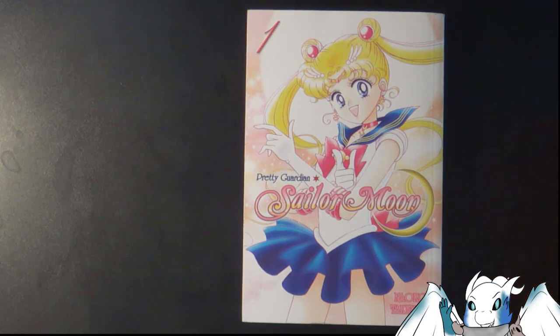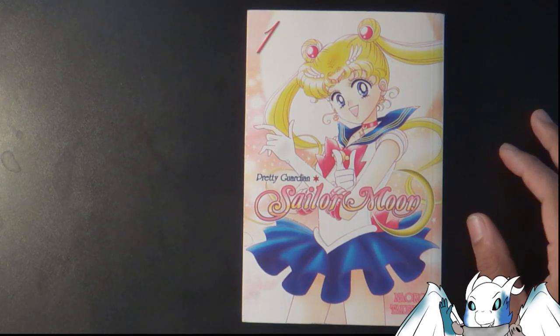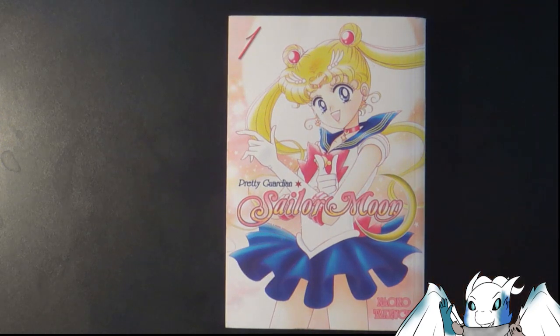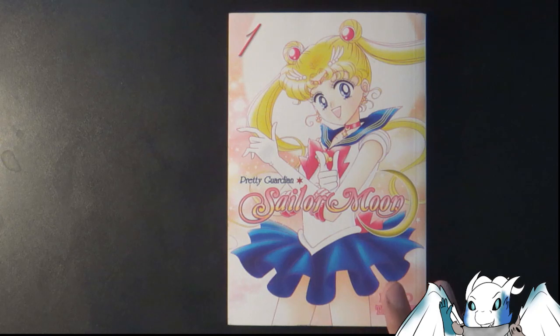I definitely enjoyed volume one and I'll probably end up doing the rest of the series as well. I just wanted to get a feel for these manga series — manga is definitely something I want to get more involved with.